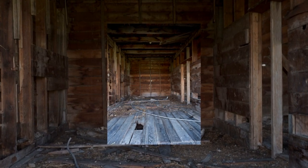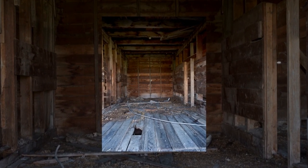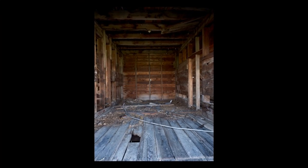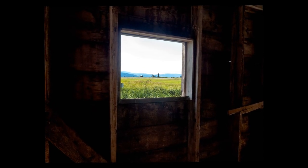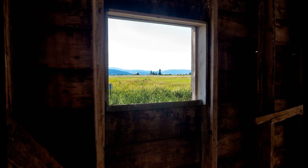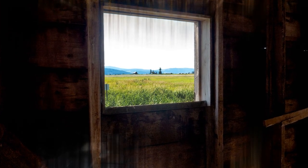Exploring the interior was a slow and careful process as I wasn't sure how stable everything was around the structure. I hope these images capture the majestic size and character of its interior. It was spellbinding and exciting exploring the old barn.